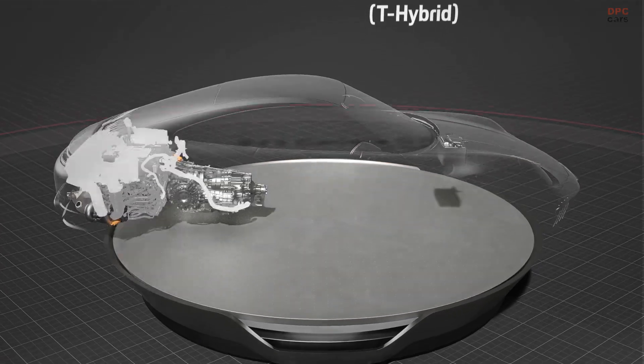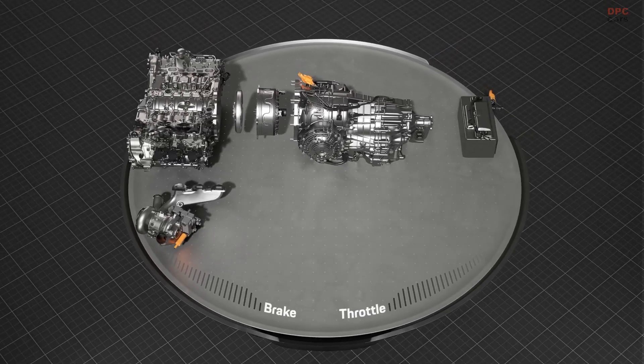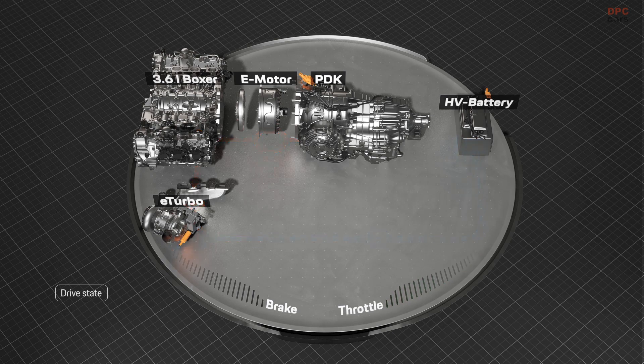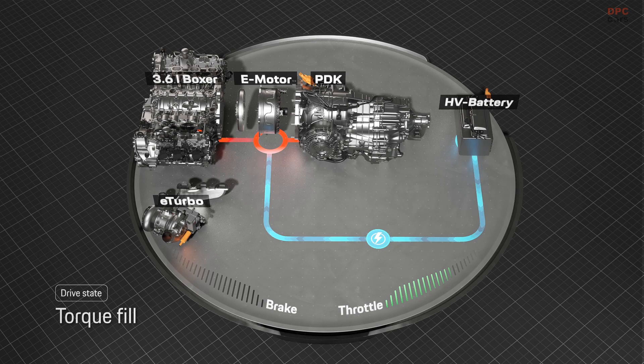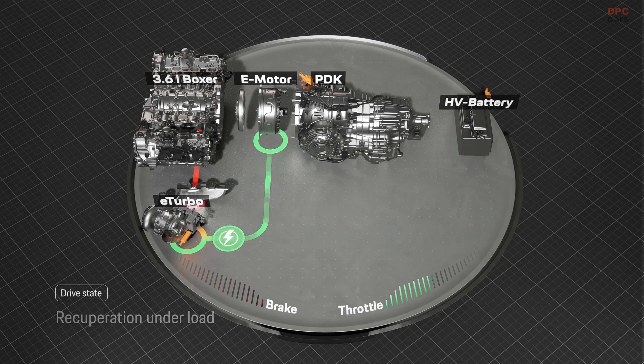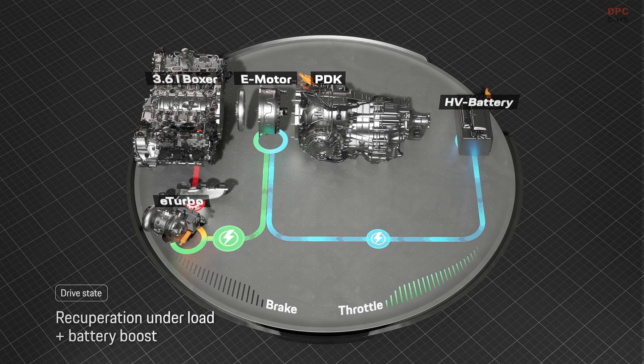The new 2025 Porsche 911 Carrera GTS introduces the T-Hybrid system, a technological leap forward that blends forced induction with electrical enhancement. The T in T-Hybrid stands for turbo, a nod to the system's focus on boosting performance through both traditional and electric power. At the heart of the system is a modest 400-volt, 1.9-kilowatt-hour battery, placed under the hood where the 12-volt battery once resided, now moved behind the rear seats.